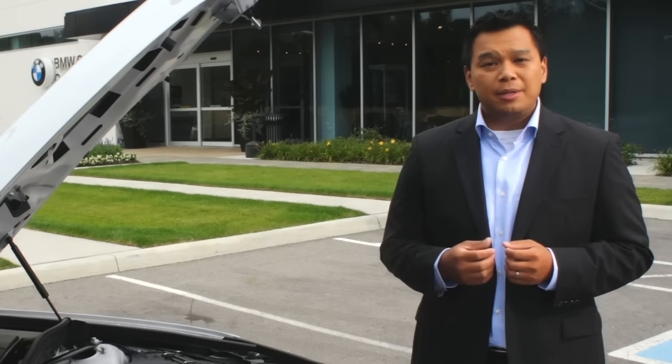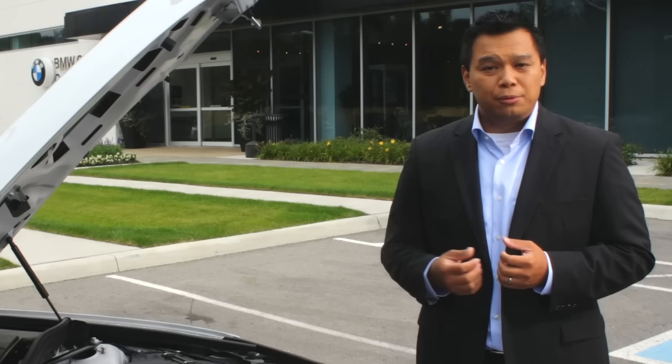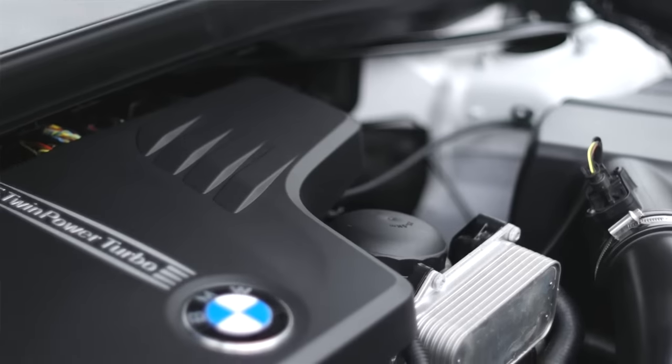When you consider how BMW TwinPower Turbo technology allows us to build engines that perform beyond their weight and their size while improving fuel efficiency, you can see why turbocharging technology will play a bigger role in our future engine lineups.